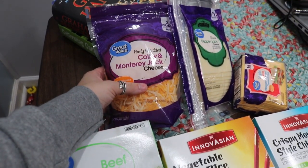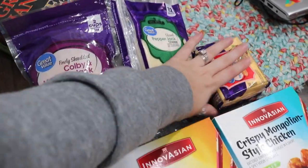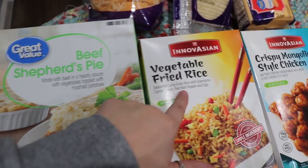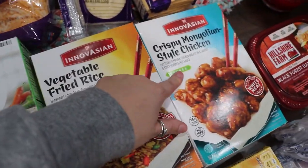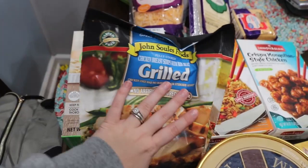I got Colby and Monterey Jack cheese, pepper jack cheese, and American cheese slices. Then I got a frozen shepherd's pie, fried rice, and some chicken just for quick meals, along with trying it for quesadillas.